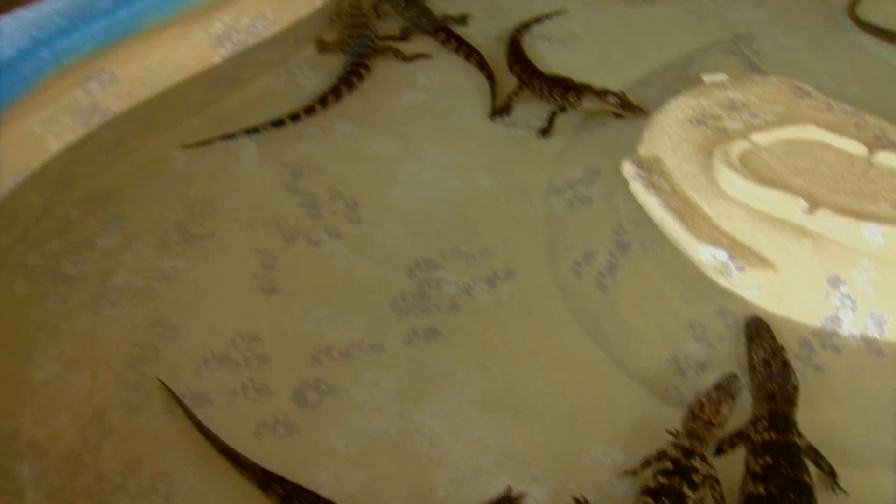Hello, my name is Ron Sheffield. I'm a water resources engineer with the LSU Ag Center and I'm here today at Instigator Ranch with John Price.